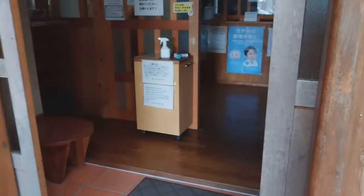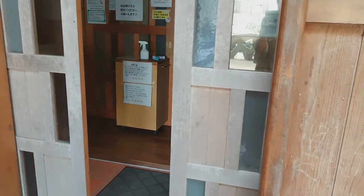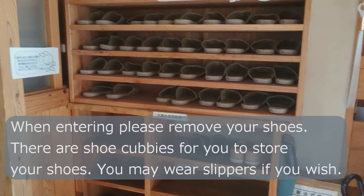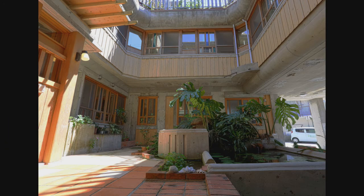When you walk into the entryway, you're going to take off your shoes — it's really important. Put on the slippers that are shown. You need to make sure no shoes are worn in the building at any time.